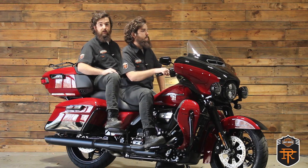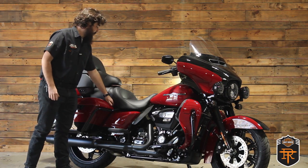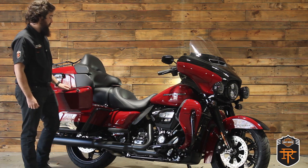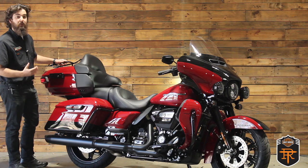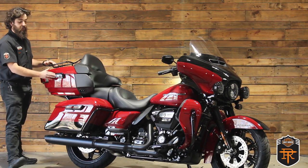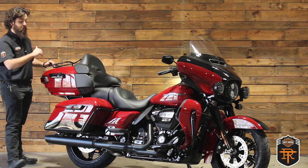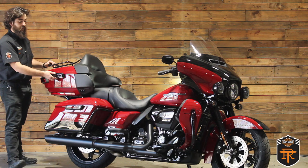Let's show you some of the storage options on this bike. Got pretty standard saddlebags — just lift up the latch, open it up, and you've got nice room for all your gear in each saddlebag, easily accessed. The biggest highlight for storing luggage on this bike is going to be the tour pack. It does have a locking latch, and each of your saddlebags can lock independently as well.